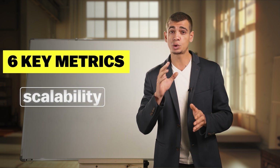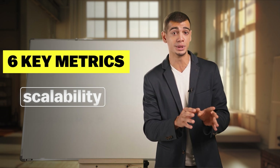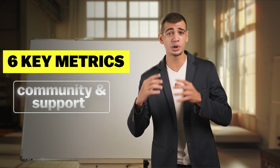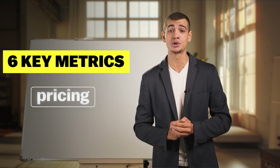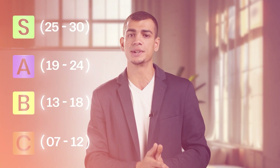The fourth metric is scalability — the question which keeps the founder awake at night. Can your app grow with your business? This is extremely crucial. The fifth is community and support — are they just a click away or do you have to get all of your support on your own? And last but not least, pricing. It's important to choose a cost-efficient product. Each metric will be scored from one to five, with five being the best, and the total score will determine which tier the app builder lands in.